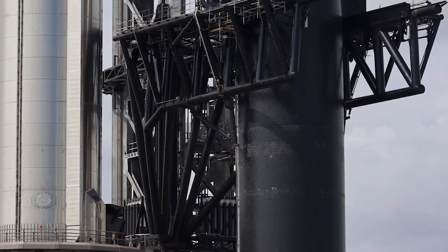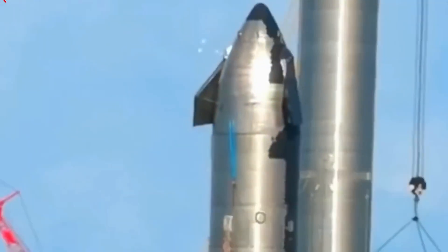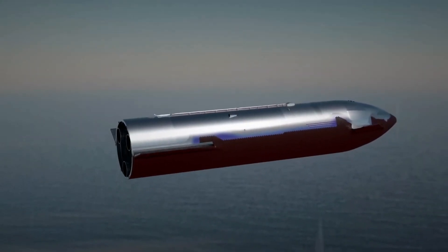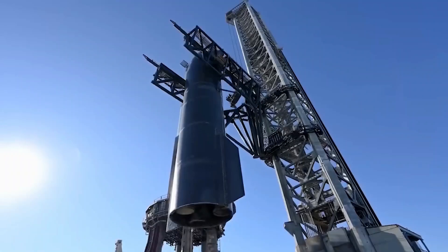Starship's dream of fiery re-entry faces a meltdown. Can SpaceX fix their heat shield drama before it all goes up in smoke? Have you ever wondered how a giant metal spaceship survives the fiery inferno of re-entering Earth's atmosphere? The answer lies in its heat shield, a crucial technology for SpaceX's Starship. But this seemingly simple solution has become a major sticking point. We'll crack open this space mystery, explain the heat shield drama, and see how SpaceX is trying to fix it.